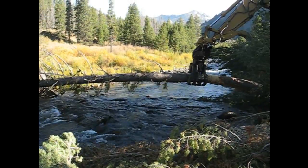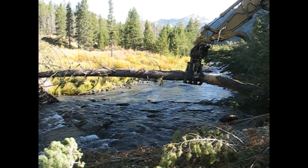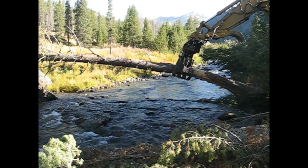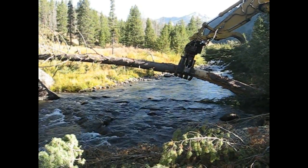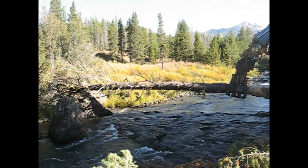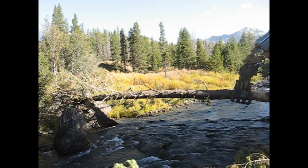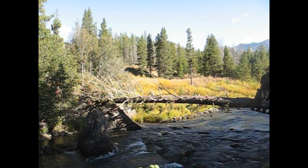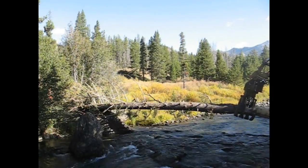One log was placed between existing boulders using a track hoe and a loader. Neither operator can see the tree. Right there and down. The crew coordinates positioning: can you hold it? Can you push it towards us just a little bit? Okay, hold it right there.